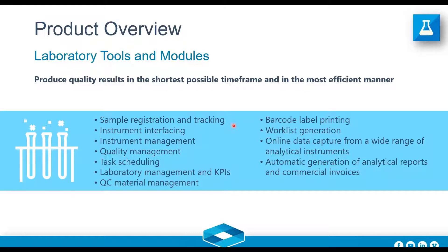There's a list of modules that C-Class covers. I'll briefly go through them and dive into more detail later. These include: sample registration and tracking, instrument interfaces for balances and analyzers, instrument management, quality management, task scheduling, KPI monitoring, QC management, barcode label printing, work list generation, online data capture from a wide range of analytical instruments, and automatic generation of analytical reports and commercial invoices.